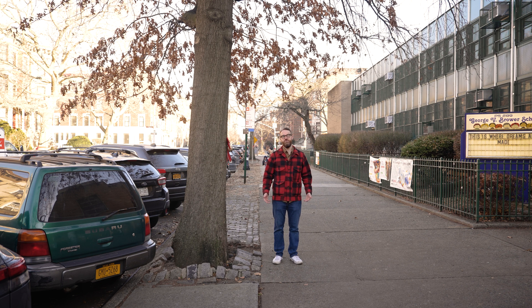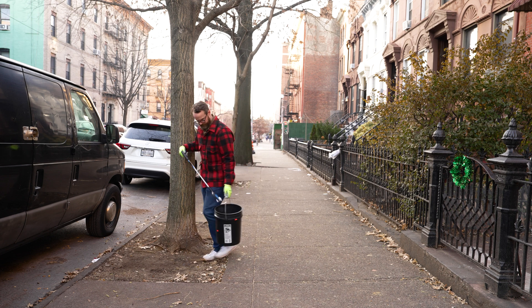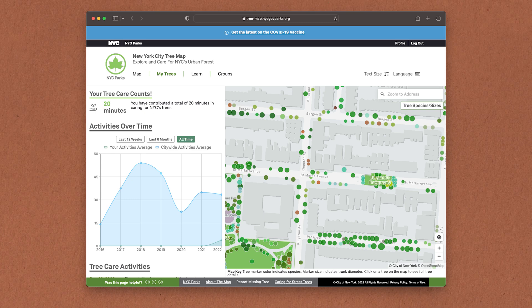There are other features on the new tree map as well. For instance, you can create a list of your favorite trees, you can submit a service request to the city for trees that need attention, and you can share trees on social media. I'm gonna tweet this tree out real quick. You can also register an account and record your tree care activities, including cleaning litter and waste. It also tracks all your tree activity, which is so wholesome that it makes me want to cry.